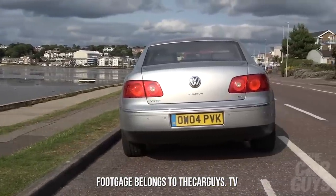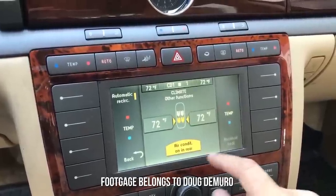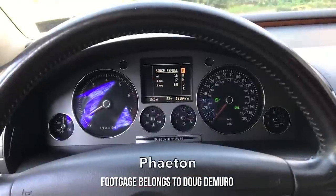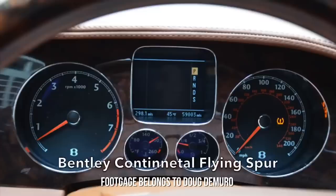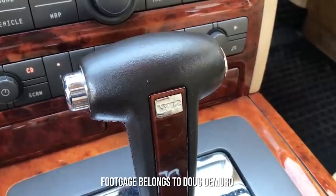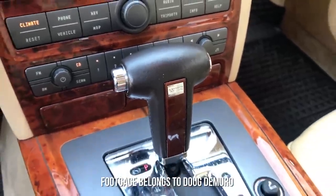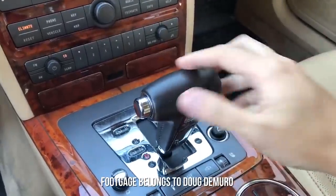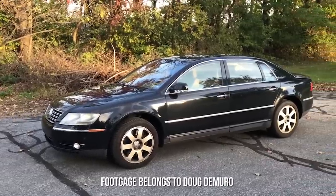Don't forget that some of the switchgear and equipment like the steering wheel and instrument displays in the Phaeton are more or less identical to what you would have in a Bentley Continental GT from the same time. And of course, if you do find a W12, you're basically getting the same power plant as what's in the Bentley, minus the Bentley's turbos.